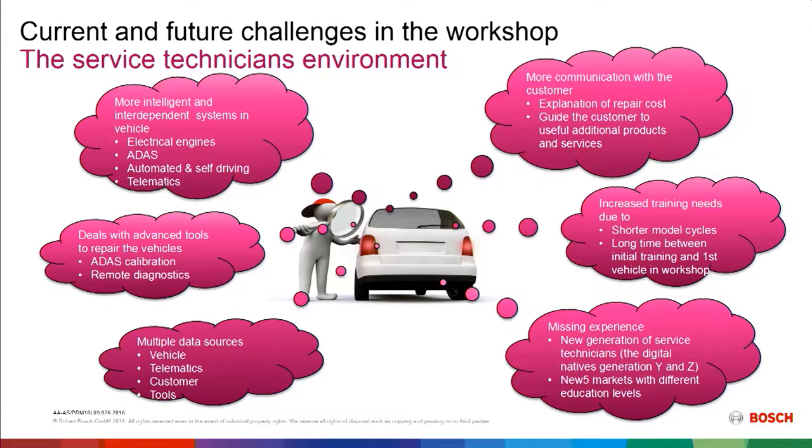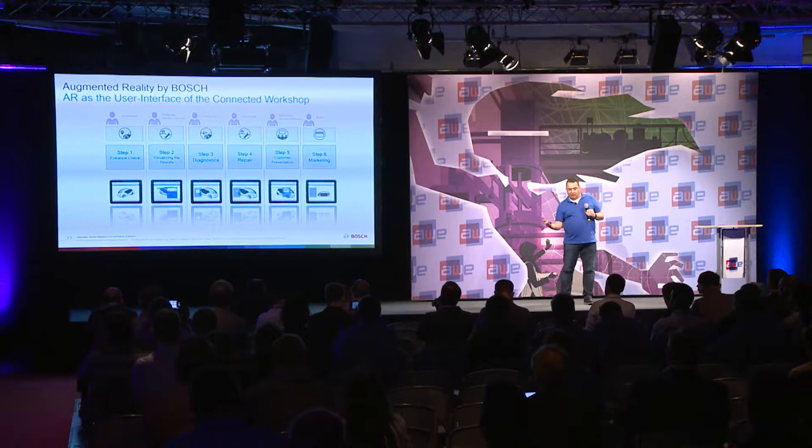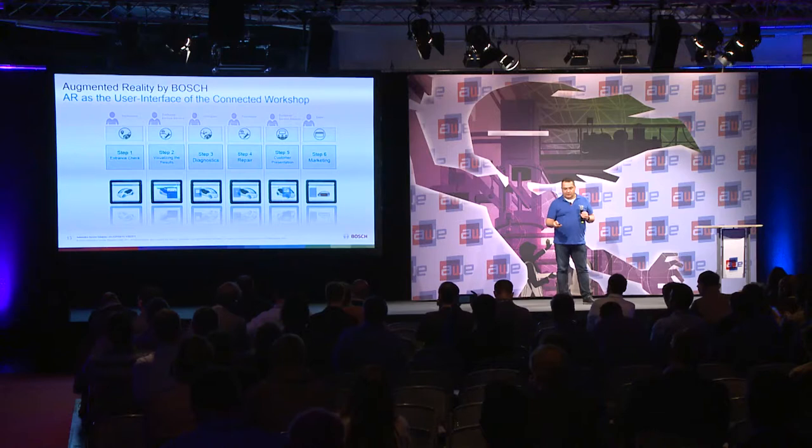A solution to this is a concept called connected service. When we started, we were simply connecting a wheel alignment device to the service technician's tablet to show a live view of data values. But there's much more possible: an entrance check where the car arrives and information is superimposed on it, visualization of test results, diagnostics, repair guidance, a custom presentation of completed work for the customer, and marketing and upselling.